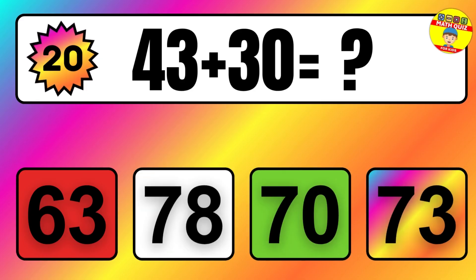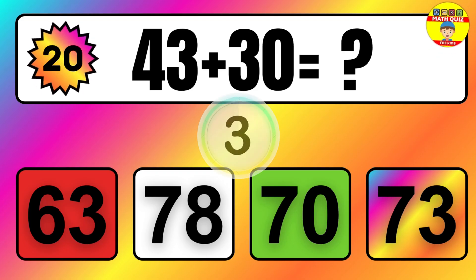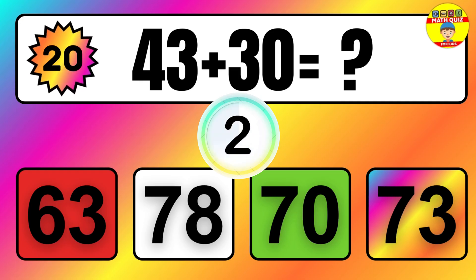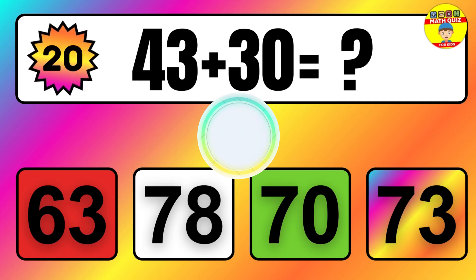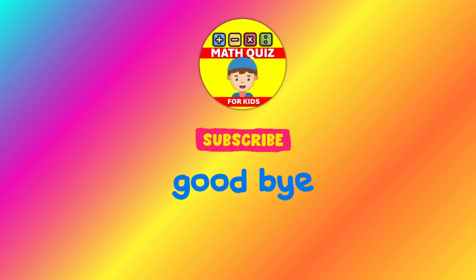Question: 43 plus 30 equals what? The answer is 43 plus 30 equals 73.